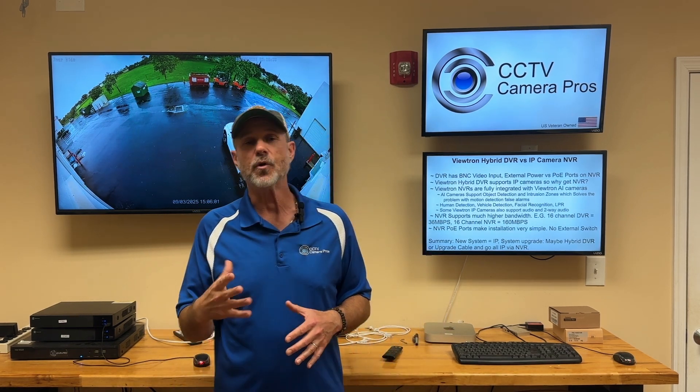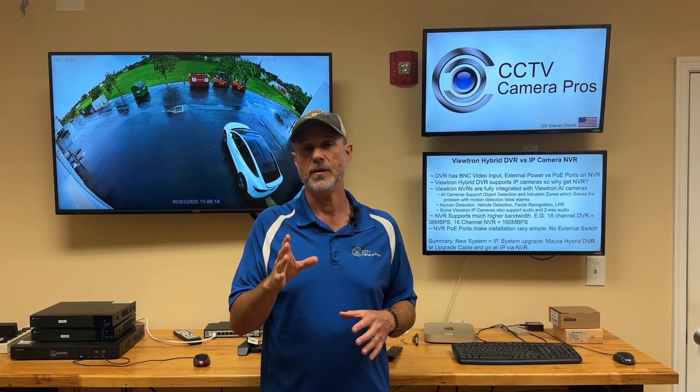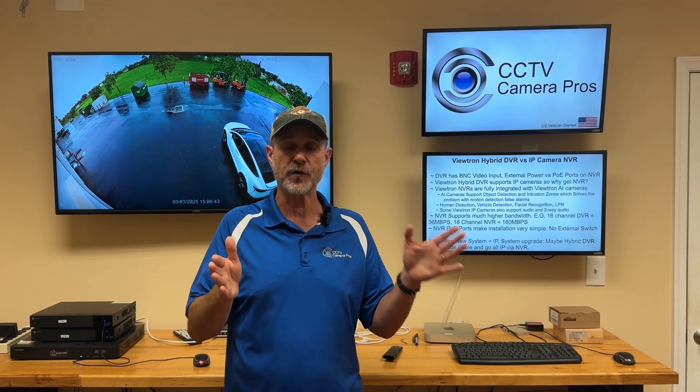In summary, if you're installing a new system, I highly recommend you go with the Viewtron IP camera system. If you're upgrading an old system and you have coax cable in place, you'll have to weigh the benefits. If you invested a lot of money in coax cable infrastructure and can't replace it with network cable, the Viewtron hybrid DVR is an excellent choice because you can use your existing legacy cameras and upgrade cameras over time one by one, mixing old analog cameras with the latest 4K over-coax cameras.